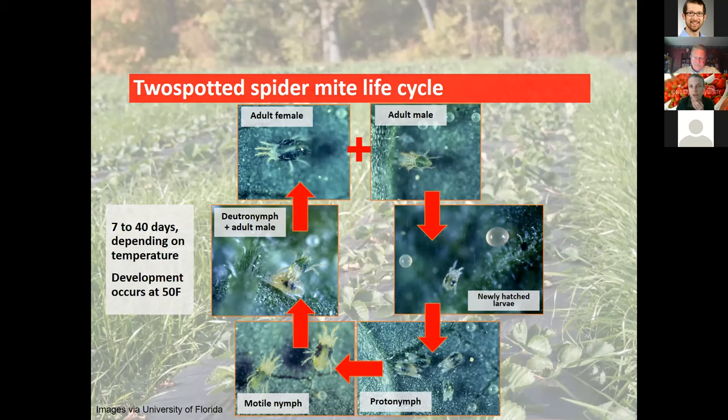Eggs are about half the size of an adult female's abdomen. They have a complex life cycle going through a proto-nymph and deuteronymph stage, and in both of those stages they are immobile for a period of time. These cloudy-looking proto-nymphs are inside a semi-chrysalis — they're not mobile, so we're not getting great control with miticides during those stages because they're not moving around or feeding.